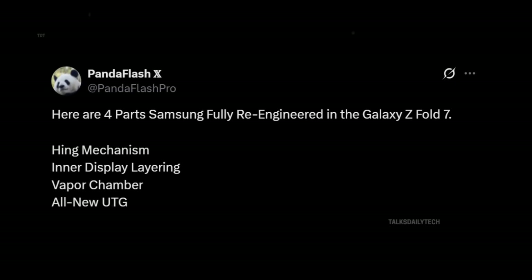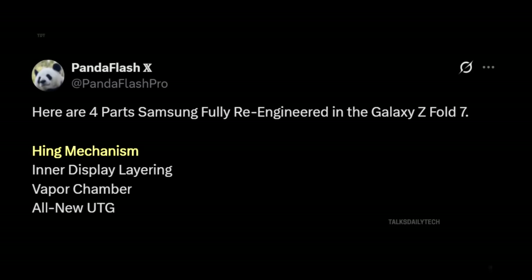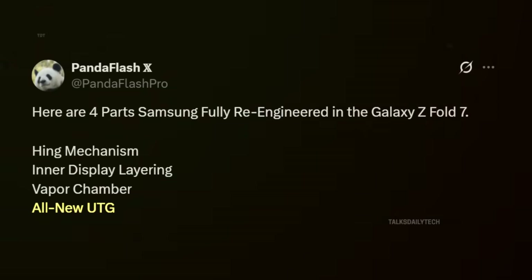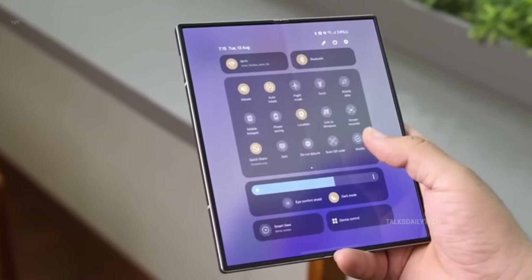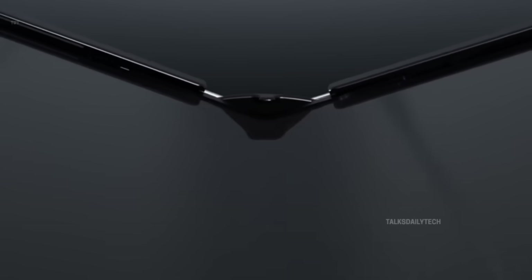According to Panda Flash Pro, Samsung has made remarkable engineering strides by reimagining four core elements of the Z Fold 7. The hinge has been completely re-engineered, offering smoother folds and dramatically enhanced durability. The inner display now features upgraded layering, improving both clarity and structural strength for a more immersive viewing experience. A brand-new vapor chamber boosts thermal efficiency, keeping the Fold 7 cool and powerful even during demanding multitasking. The cutting-edge ultra-thin glass (UTG) has been uprated for greater flexibility and resilience, making every fold feel effortlessly smooth. These innovations are a clear sign that Samsung is listening, learning, and fearlessly pushing the boundaries of what foldables can achieve.